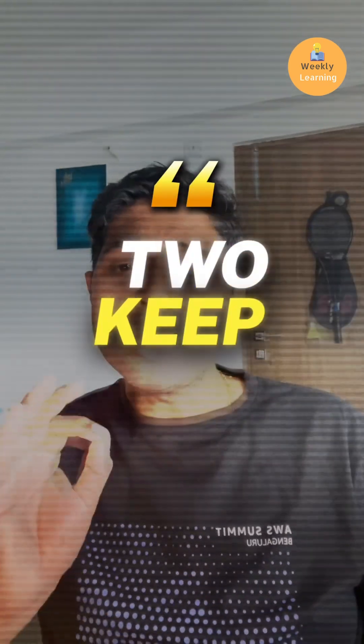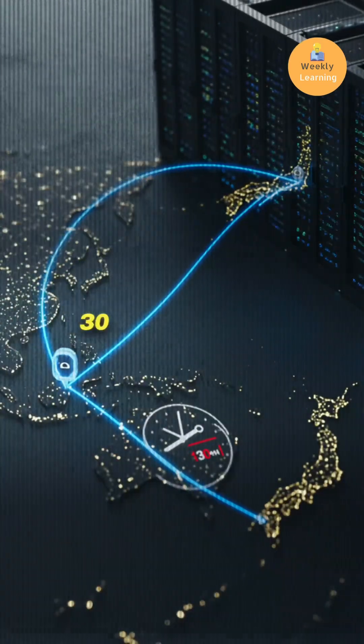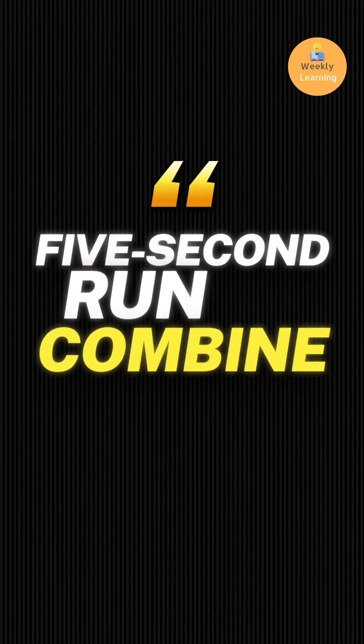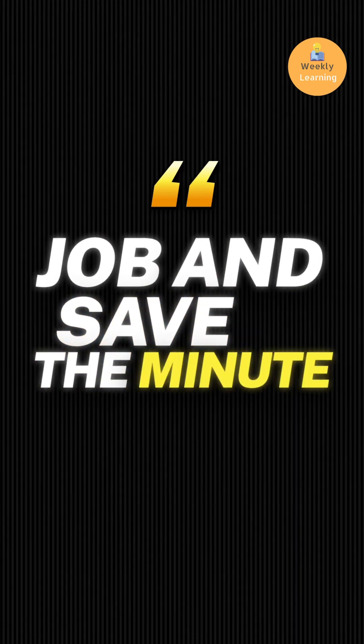Second, keep images in the same region — cross-region pulls can add 30 plus seconds to your cost. Third, batch the small tasks. Instead of running 10 five-second runs, combine them into one job and save a minute of billing.